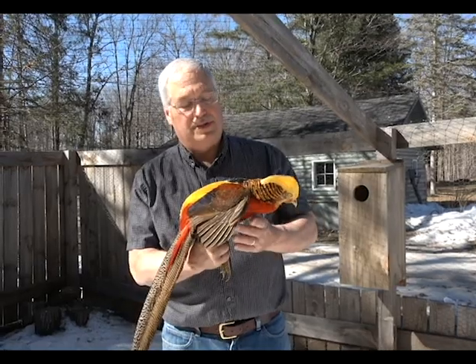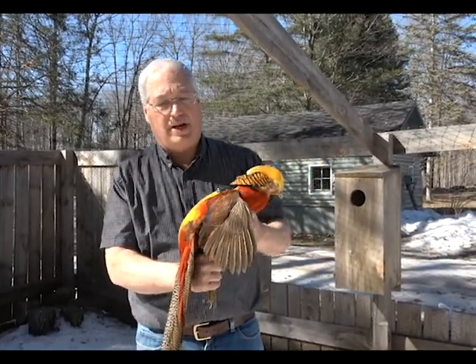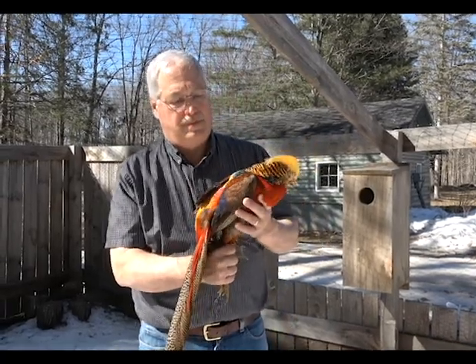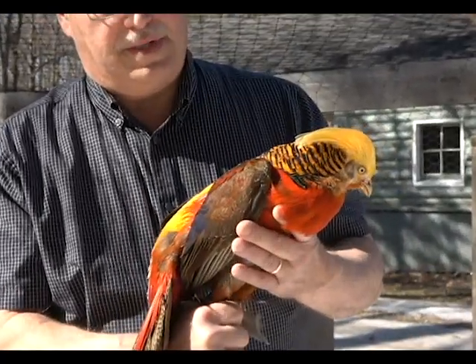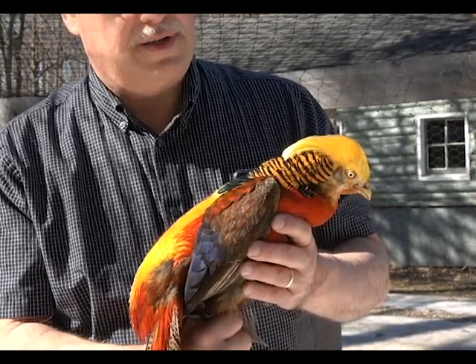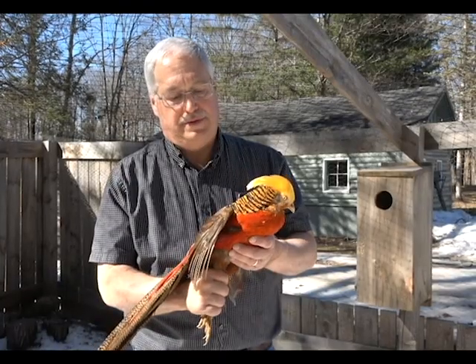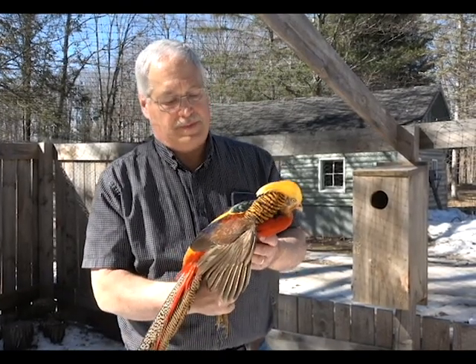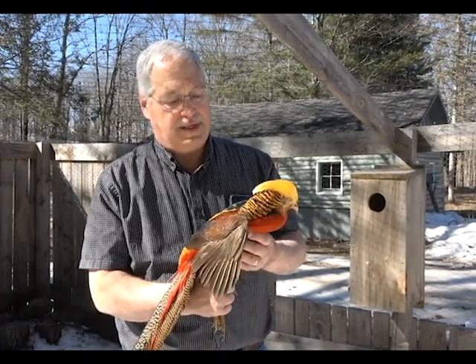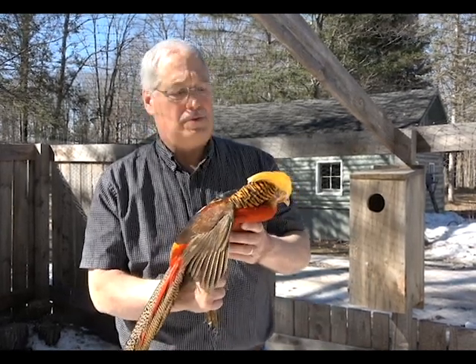This particular species is especially known in Chinese art because it's from China, dating back 3,000 years, and it looks the same as it did then. They live 22 years in captivity, and as I said, this one particular one is, as far as we know, 18 years old.